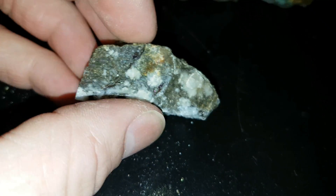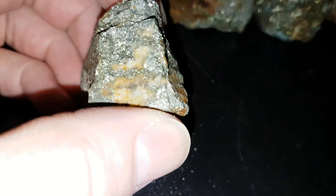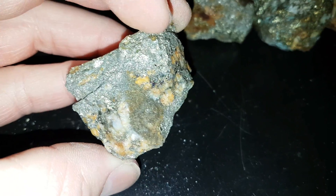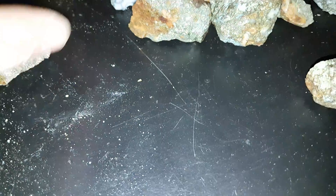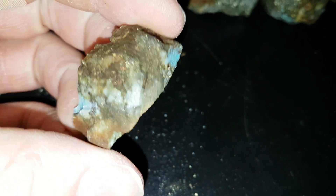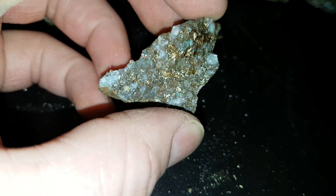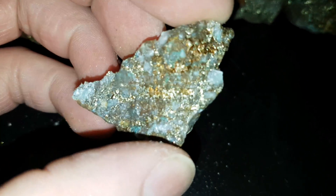Here's some of the samples we pulled off. You can see some chalcopyrite in that. These are pretty nice looking samples. You can see lots of malachite staining in there, some galena, chalcopyrite, pyrite, and salarite.